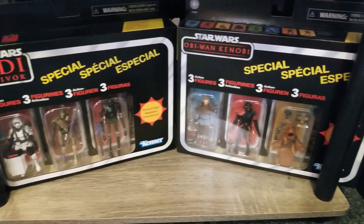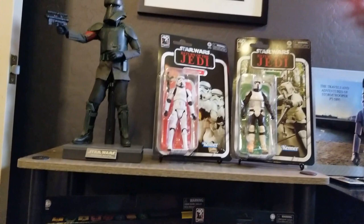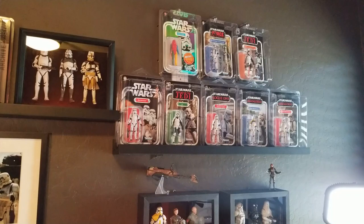Below that I have the Jedi Survivor 3-pack and the 3-pack from Obi-Wan Kenobi. These displays are kind of static but they get changed out every now and then. Moving over to the right on the same wall, I have several variations of different versions of the Vintage Collection troopers.